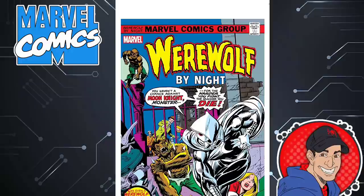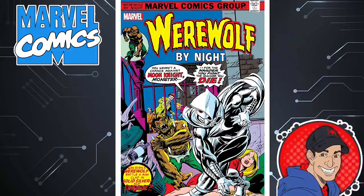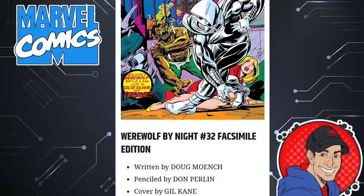Next we have the facsimile edition of Werewolf by Night, as it introduces the first appearance of Moon Knight. That could be a lot of cool if you're looking to get some Marvel history. That one's $3.99 and takes place from 1972.